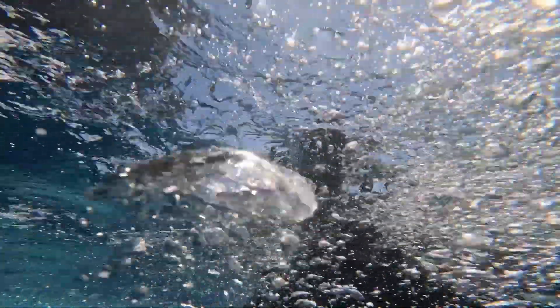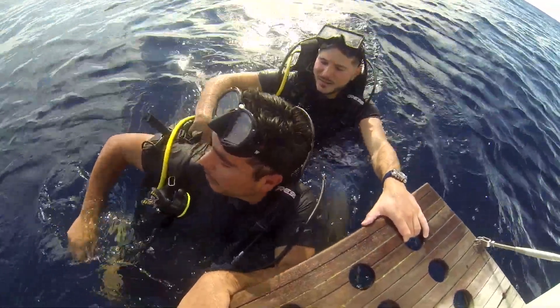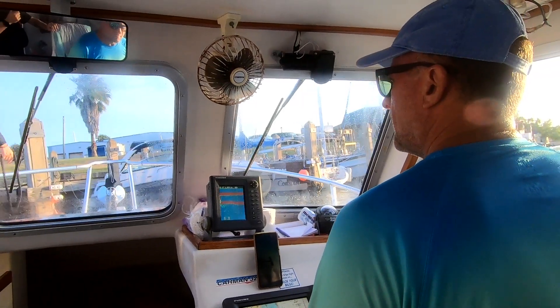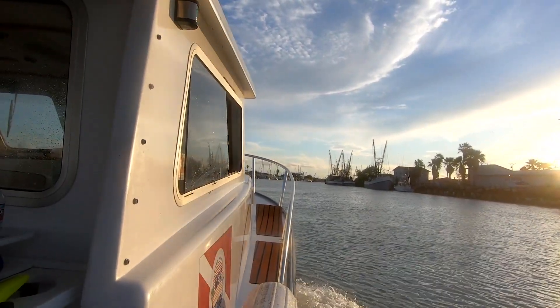Once our tanks ran out of oxygen, our time was up. We climbed aboard, untied the boat, and headed back to the mainland. And once the second dive was in the books, I am now officially a certified scuba diver.